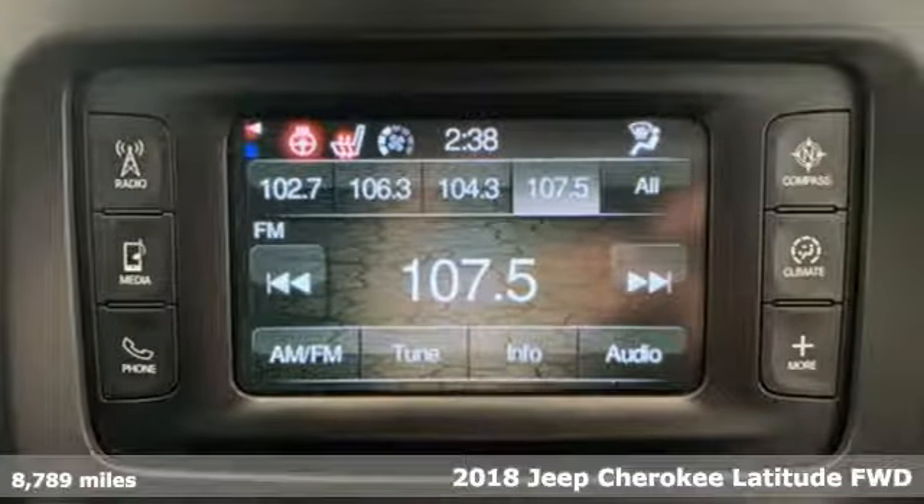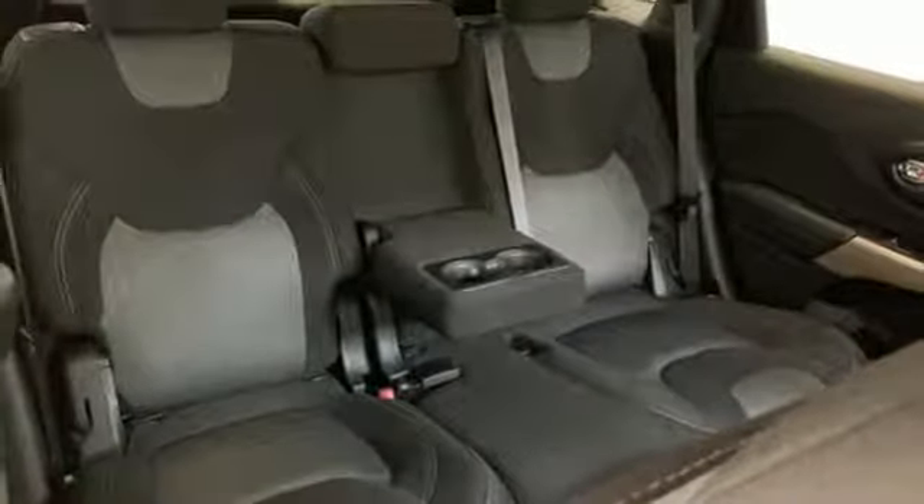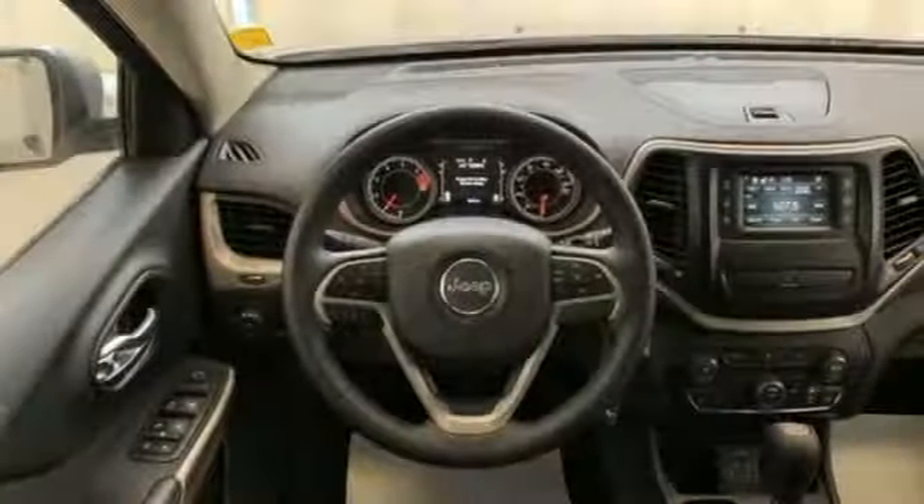It comes with the features you need and, better yet, want. Automatic transmission, heated steering wheel, streaming audio, configurable instrument gauges, front heated bucket seats.